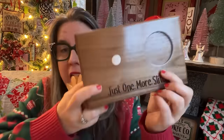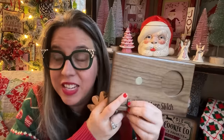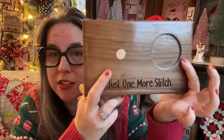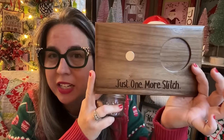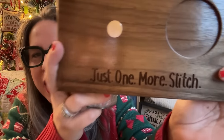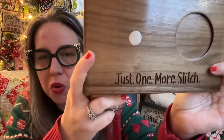This is all hand done. There is no laser machine, there is no CNC machine — this is all hand scrolled. Everything is customizable. This one says 'just one more stitch' — did she hit the nail on the head? I mean, really, I love it. Look at that — this is hand scrolled, not a laser, not a CNC machine.